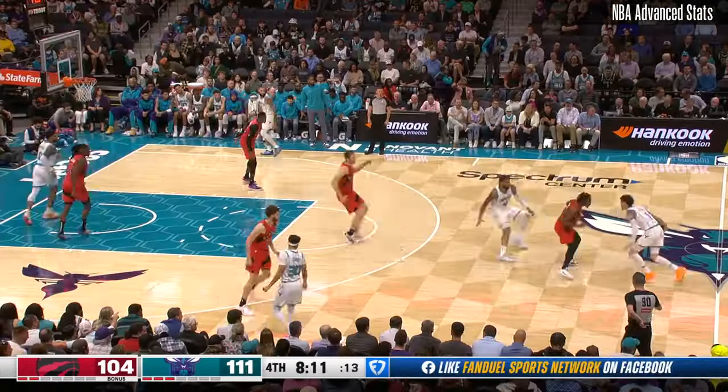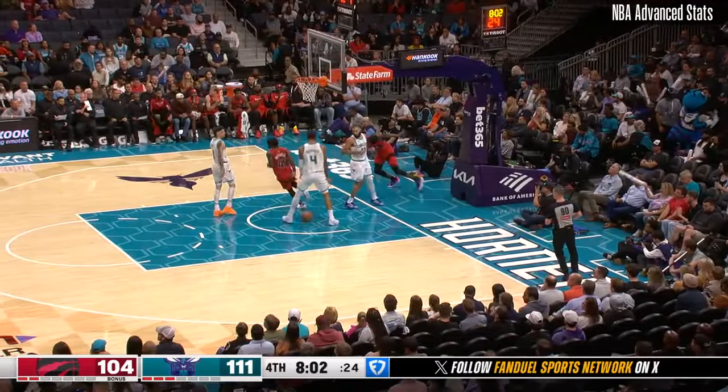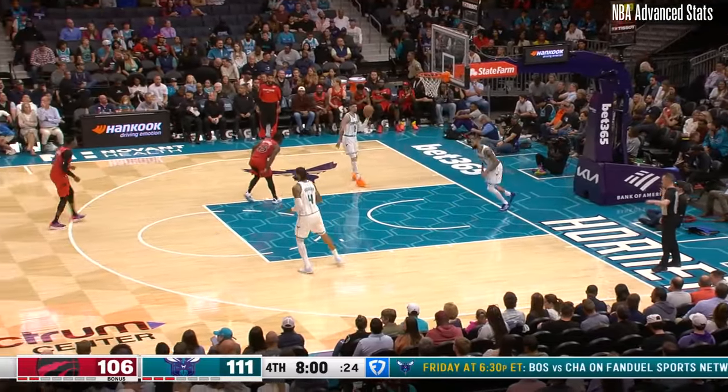Numbers for Toronto. Nick Richards didn't know the ball was coming. RJ Barrett goes the length of the floor — ball turnovers.